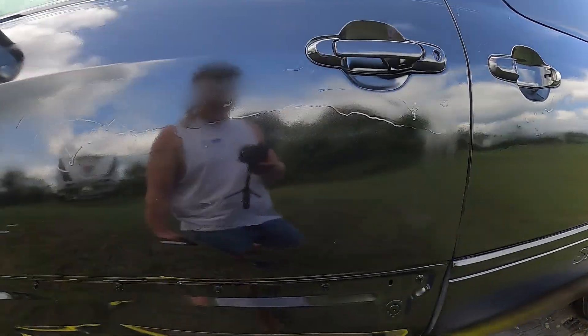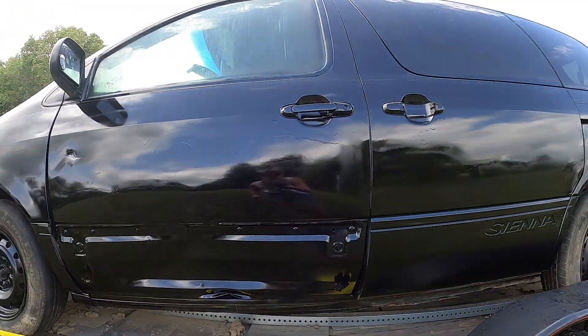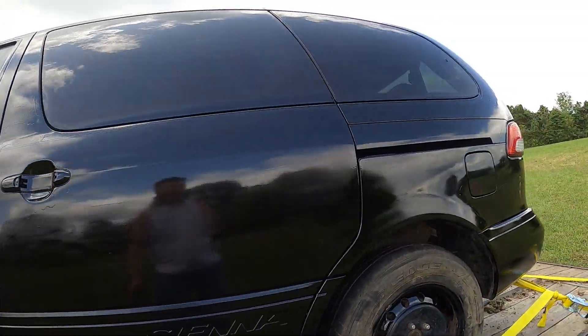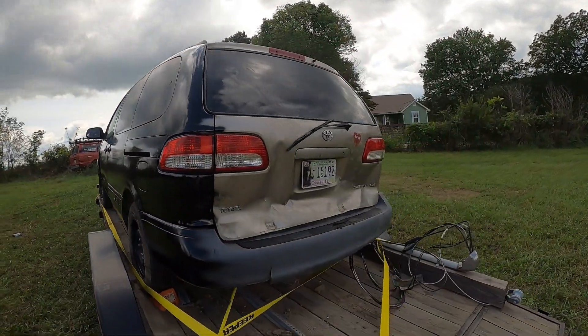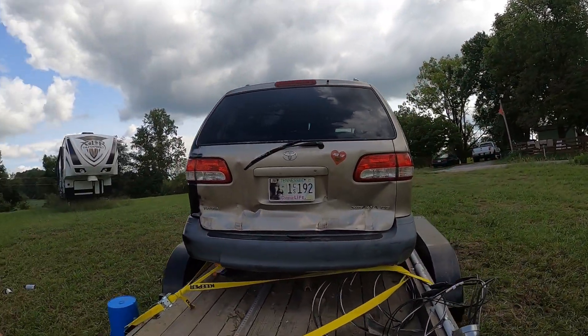I can see myself in it, baby. See that? Yeah, that looks good. It's blue skies — look at that. That's a professional paint job, baby. Alright, let's go for the other side now. Here's the before — let's see what we can do after.